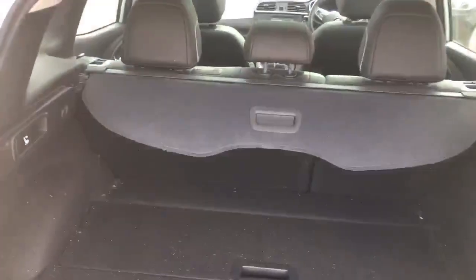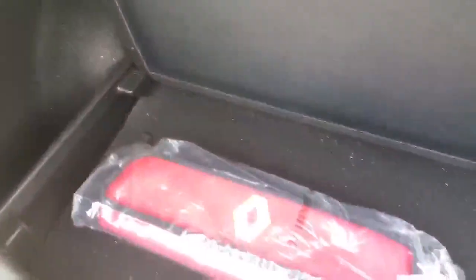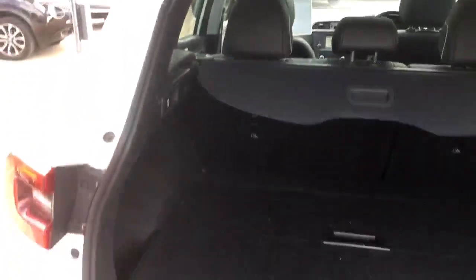There's a nice size boot with plenty of storage, and it comes with a split level where you can store things underneath. It does need a good valet, which will obviously be done prior to the vehicle being sold.